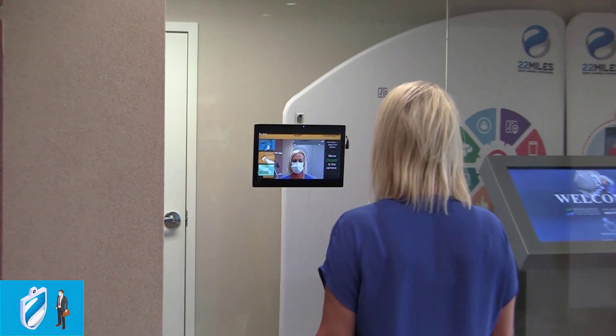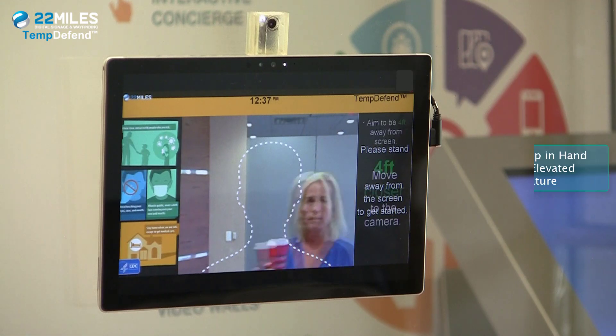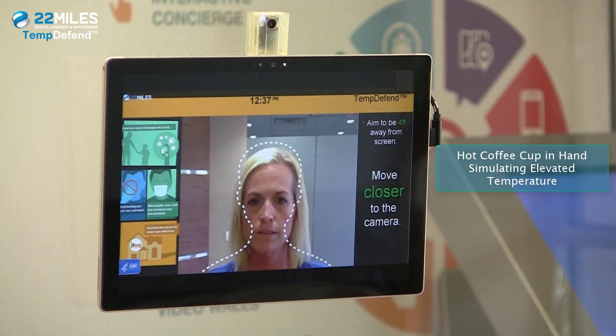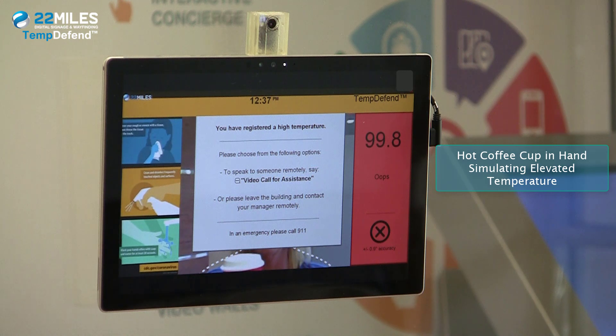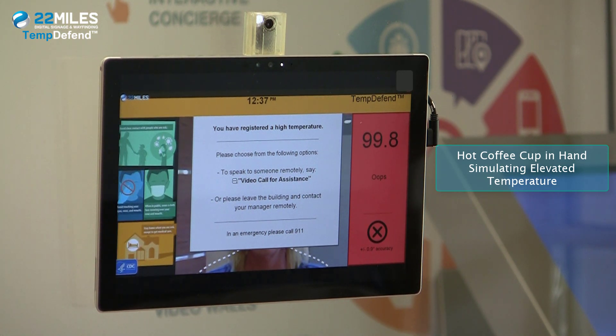Step closer to scan complete. Thank you. Step closer to 4 feet. Scan complete. Elevated temperature detected. To speak to someone remotely, say 'video call' for assistance, or please leave the building and call your manager remotely.